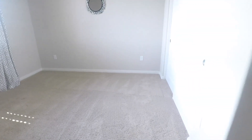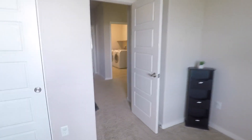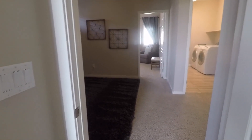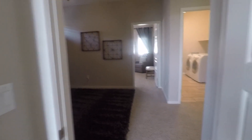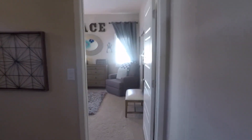This one is downstairs. This is actually a decent-sized bedroom too — I like the shutters. That's a good size, probably 12 by 14, maybe 12 by 15 — I'd have to look at the MLS. Bedroom number three is the same size as the other one, it just has more stuff in it.